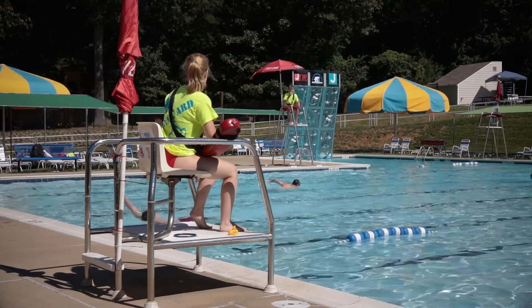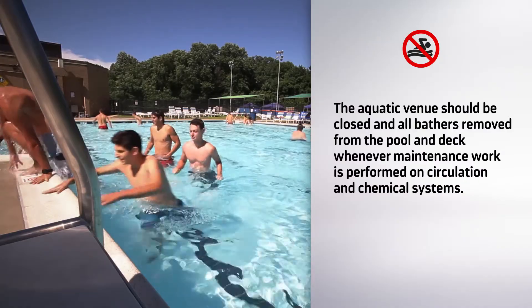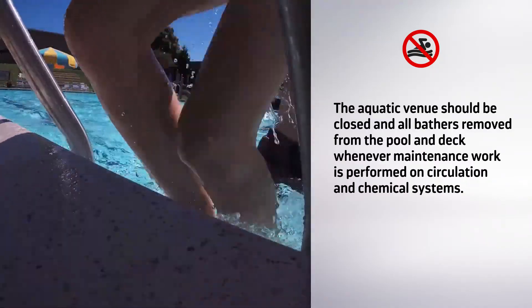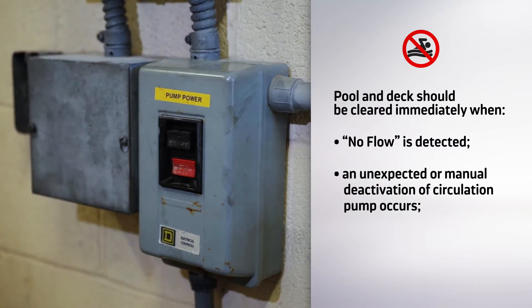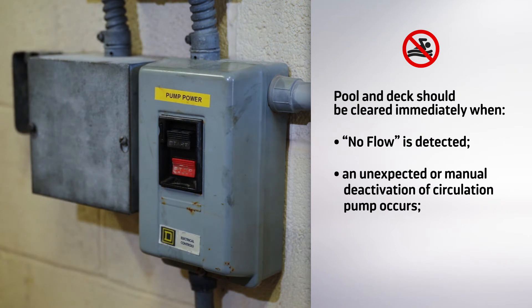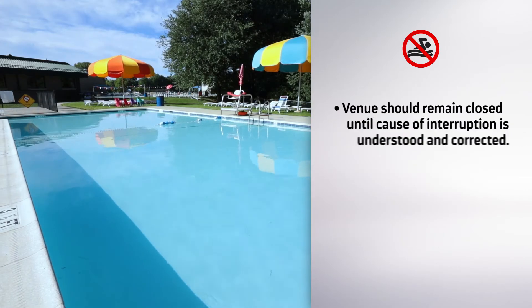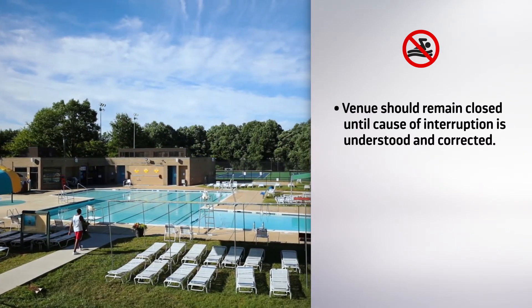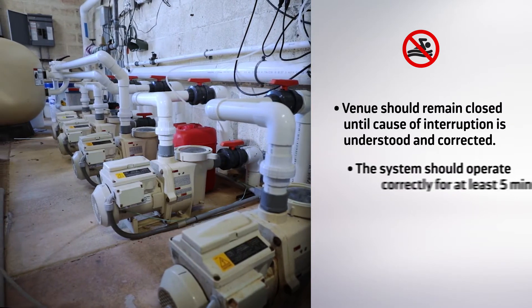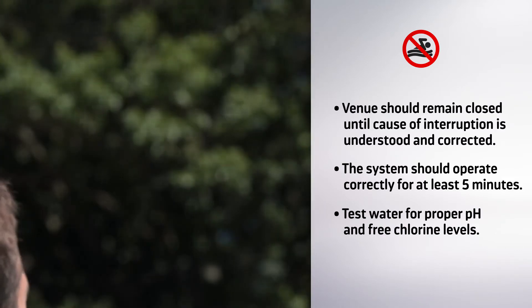First and foremost, the aquatic venue should be closed and all bathers removed from the pool and deck anytime there is maintenance work to be performed on the circulation and chemical systems. The pool and deck area should be cleared immediately anytime a flow sensor detects no flow in the system, when there is an unexpected or manual deactivation of the circulation pump, or when the interlock system is activated indicating a problem with the flow system. Bathers should not be allowed back into the aquatic venue until the cause of the interruption is understood and the condition is corrected. The system should operate correctly for at least five minutes and the water tested to ensure proper pH and free chlorine levels before allowing bathers into the pool and deck areas.